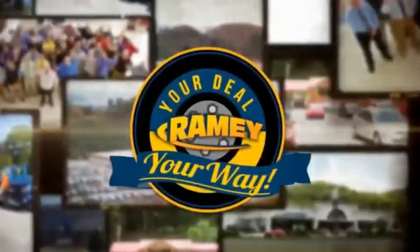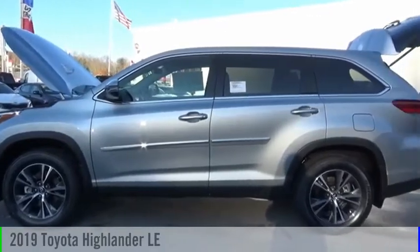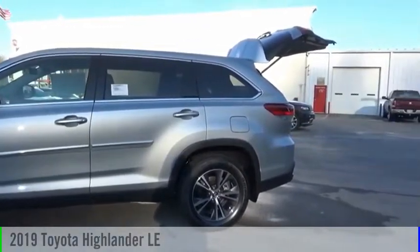Amy, it's your deal, your way. Make a great choice today with the 2019 Highlander.